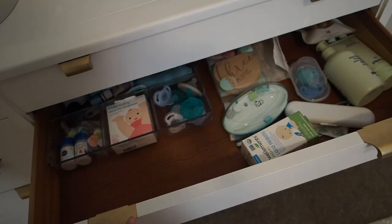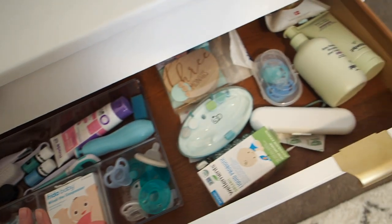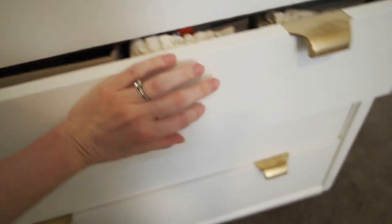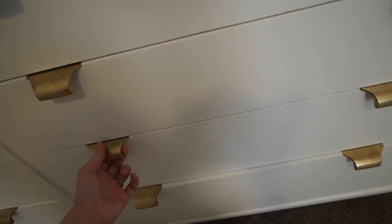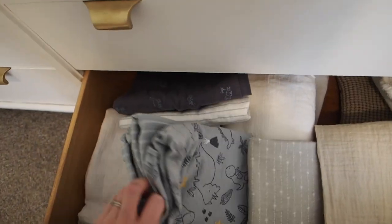Moving to the right side of the dresser — I keep his washcloths and burp rags here. This drawer has all the little baby doodads: nail trimmer, pacifiers, thermometer, diaper cream, probiotics, his little soap and lotion, and these for taking his monthly pictures. The next drawer I just have diapers and wipes, plus a couple of cloth diapers I haven't tried yet — eventually I'd like to try a few brands to see how it goes and save on disposables. The next drawer is filled completely with size one diapers that don't fit him yet. And the bottom drawer I keep swaddles, receiving blankets, and a towel.